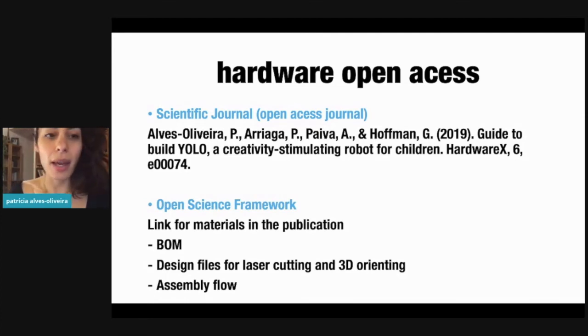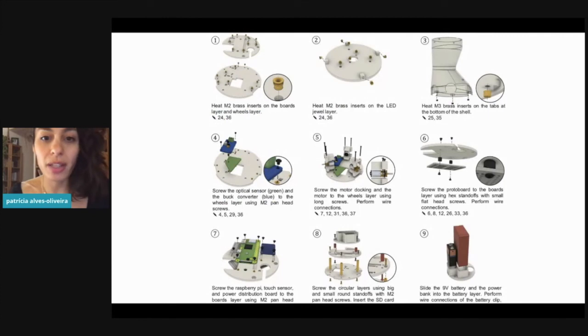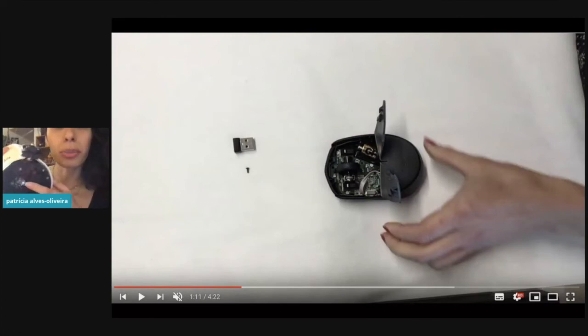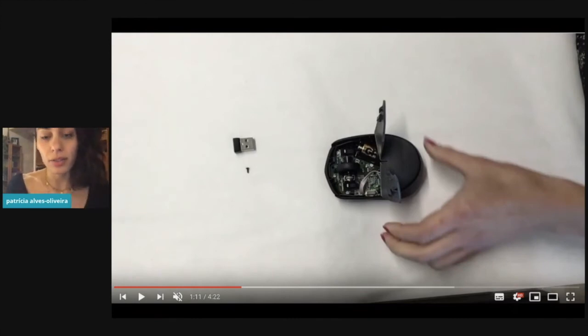We decided to do this by publishing a journal paper, written by me and my supervisors as part of my PhD project. Inside this open access journal publication, you can find a link to Open Science Framework (OSF), where all the materials you need are available: the bill of materials, design files for laser cutting and 3D printing, and the assembly flow. The assembly flow has many steps, all very detailed, and I made video tutorials for every step. For example, to recognize children's movement, we used a mouse sensor placed on the bottom of the robot — a hacked computer mouse sensor — and I explained how to do that in a short tutorial video.